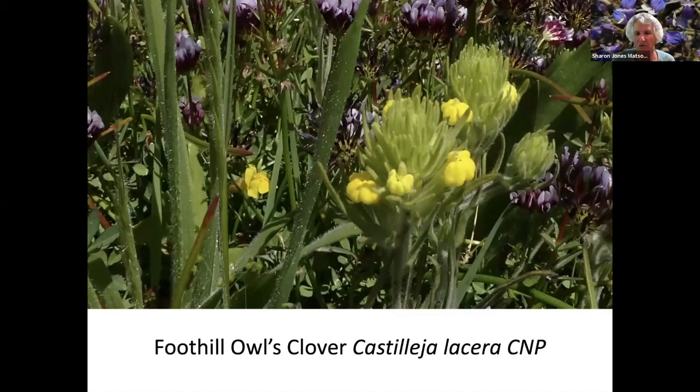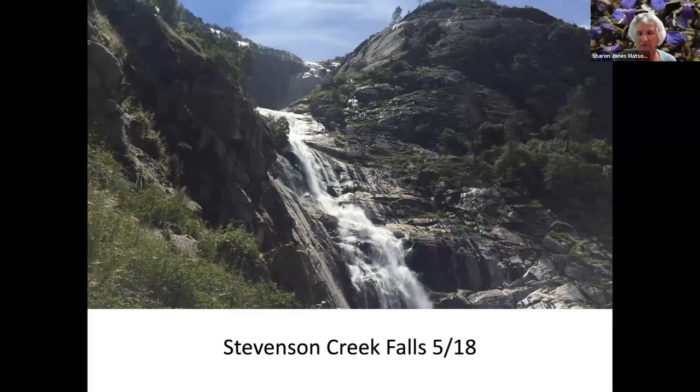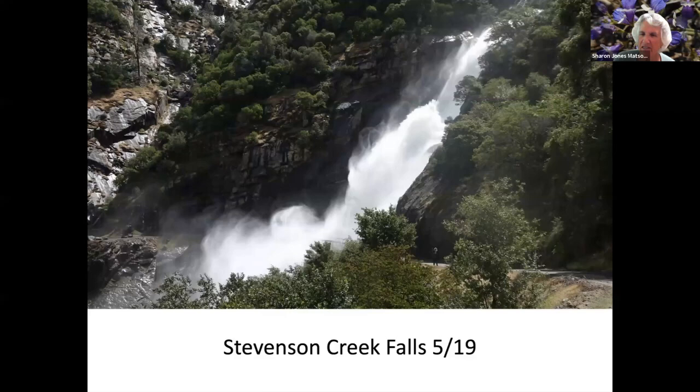Foothill Owl's Clover. Bolander's Monkey Flower. Yellow Stone Crop. This is Stevenson Creek — it flows out of Shaver Lake into the San Joaquin River, so they can control the amount of flow. This was in May of 2018, and then we went in May of 2019 and there was a lot more flow. You can see Dale kind of in the middle right between the bushes, to give a contrast as to the size of the falls.